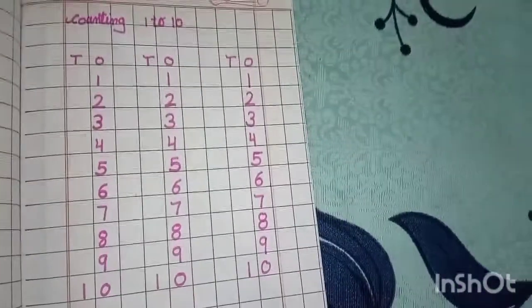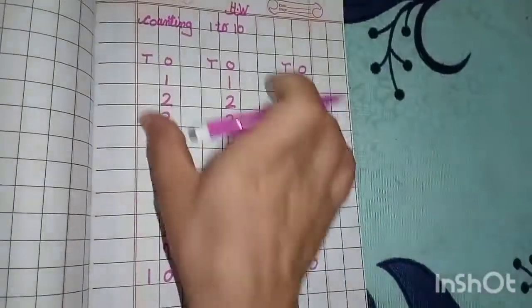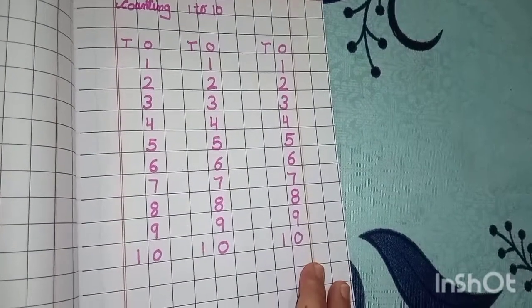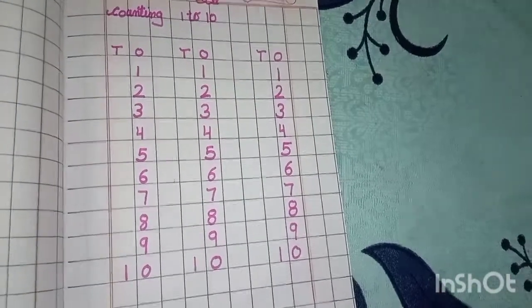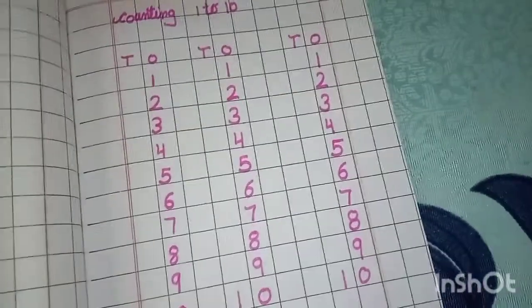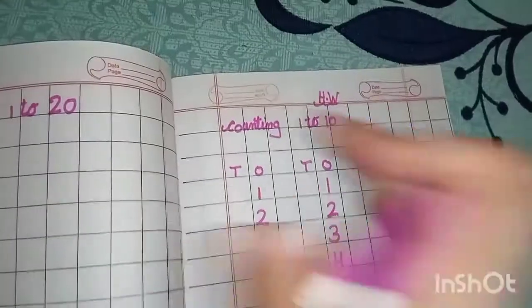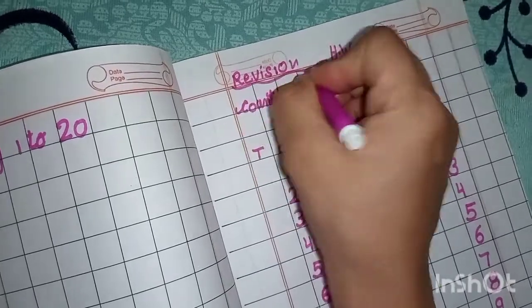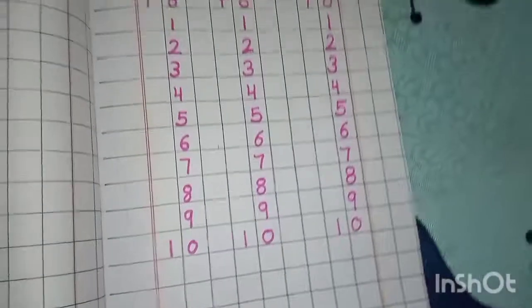So students, आप लोगों ने भी अपनी नोटबुक पे ऐसे ही one to ten counting करनी है. This is your homework. Okay. आपका ये आज का homework है — अपनी नोटबुक पे one to ten revision करनी है counting की. क्योंकि आपकी formative exams आने वाले हैं, तो जो भी मैं करा रही हूं वह बहुत अच्छे से learn होना चाहिए. Written में भी और orally भी. Okay students — orally one to twenty-five आपने learn करना है और written में one to ten revision करनी है. This is your revision class. One to ten आपने करनी है.